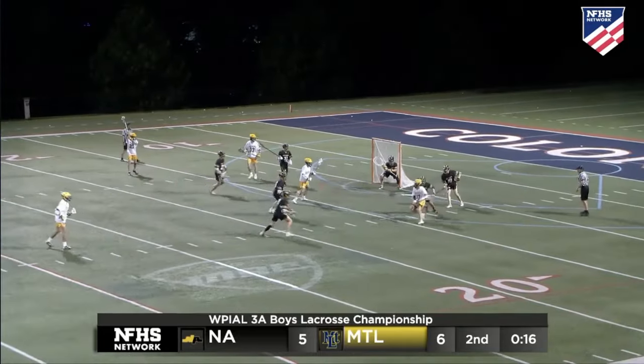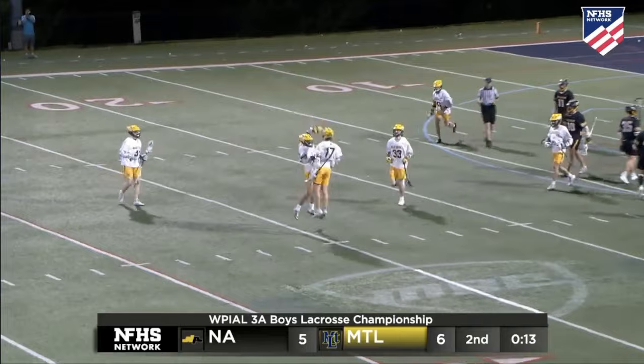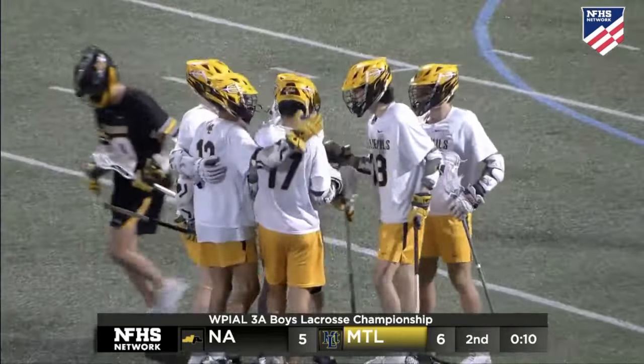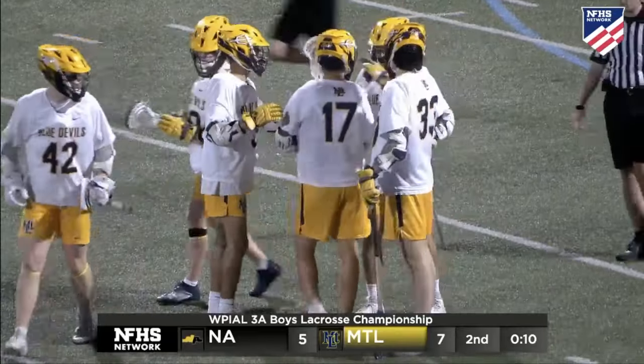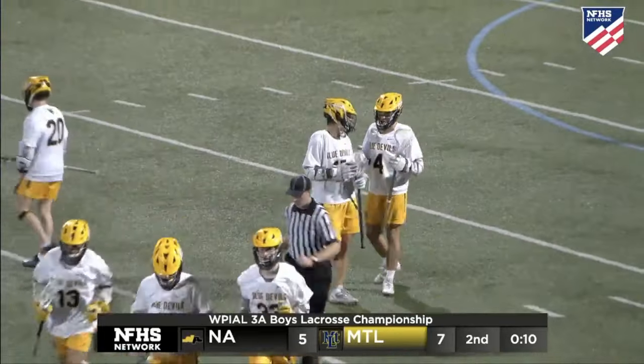Low catch for Halter, but somehow he rifles it through, and it grows the lead to 7-5 for Mount Lebanon. Miles Halter having himself a half — what a shot there. He got that thing off really quick.